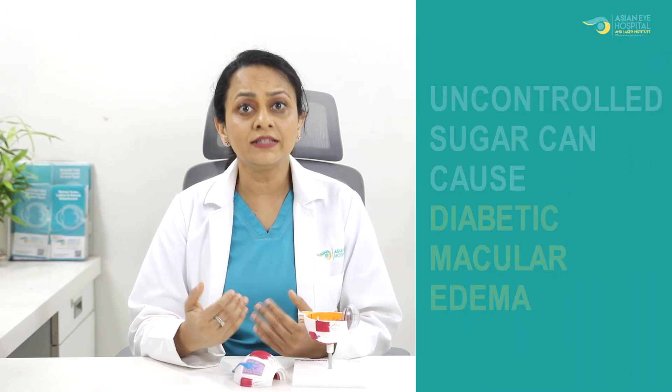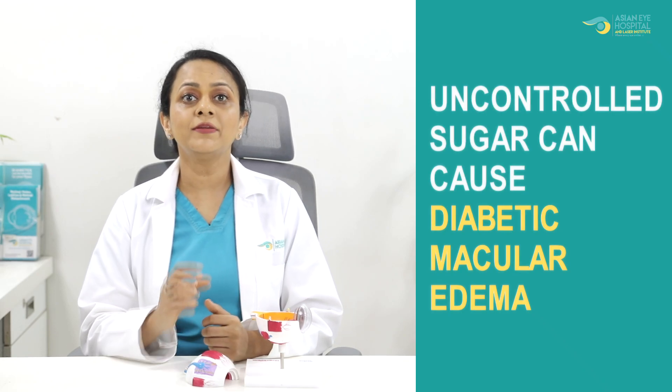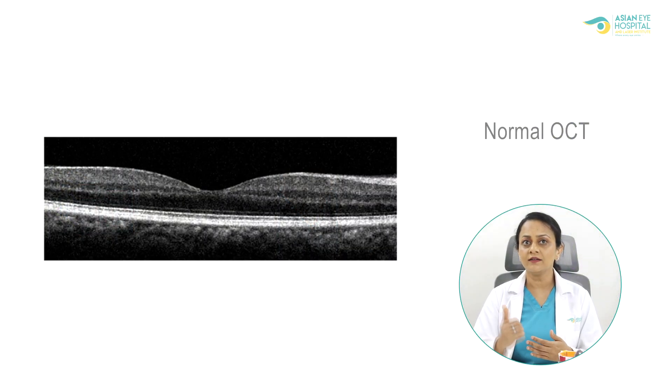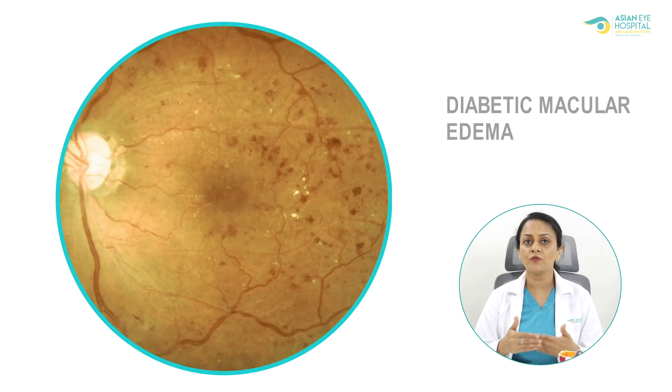At this stage the patient has good vision, so the patient doesn't realize that diabetic retinopathy is developing in the retina. If sugar is still uncontrolled, the patient can develop diabetic macular edema, which is swelling at the center part of the retina. This swelling can be easily diagnosed by tests like optical coherence tomography or OCT, as seen in this picture — showing a normal retina compared to a retina with diabetic macular edema.